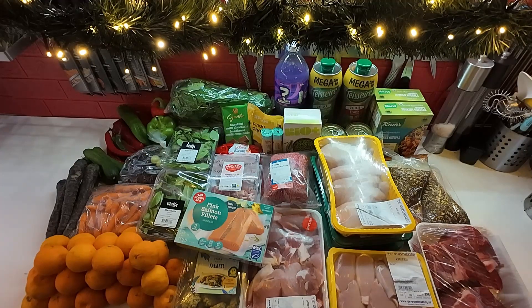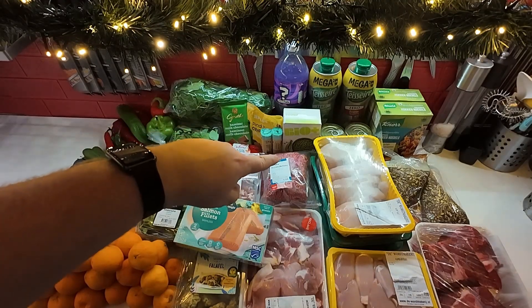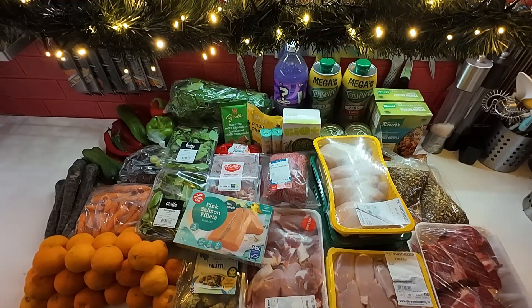Some frozen peas to go with the beef stew. I have a mystery flavor of Fanta because it was on clearance — I figured let's just try it out. I have some sugar-free juice, and then I have two jackfruit that are going to go in the pantry. I think sometime soon I'm going to do some pulled jackfruit again, but I don't know when yet.